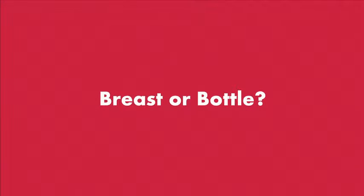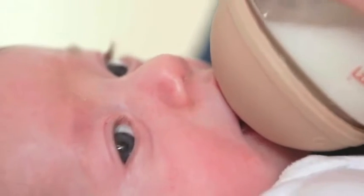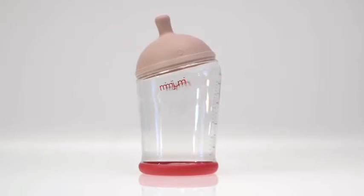Breast or bottle? Why not both? Introducing Mimi Jumi, the baby bottle designed to work exactly like a mother's breast.